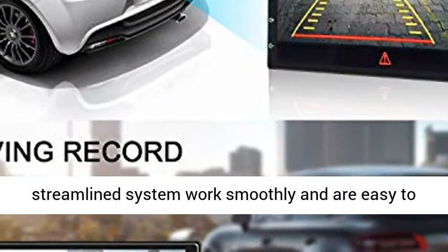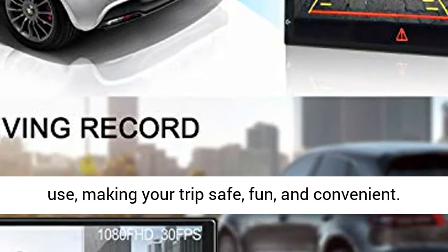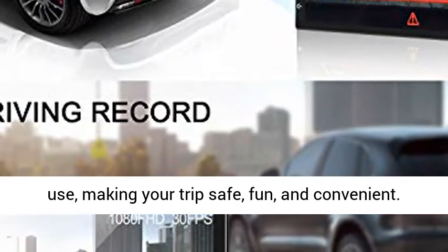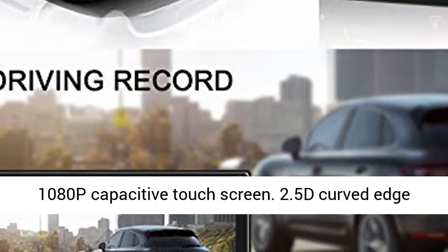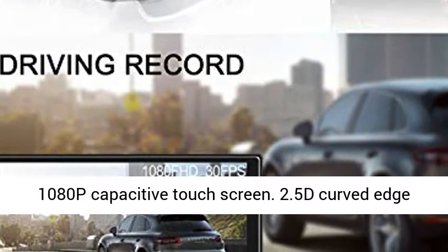App iGo built-in US GPS navigation with offline data. 18 preset FM stations. Deep customization and streamlined system work smoothly and are easy to use, making your trip safe, fun, and convenient.